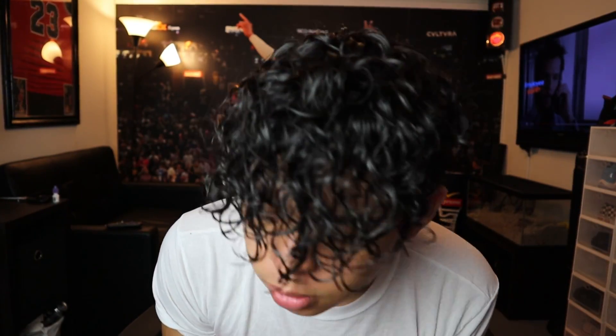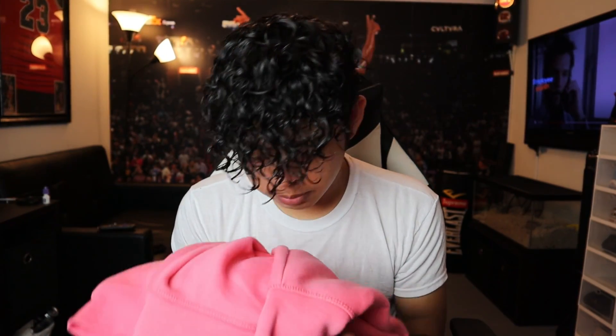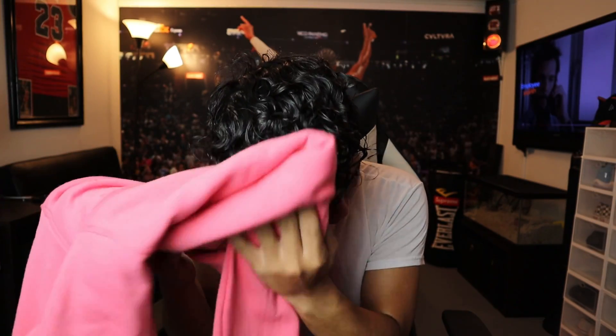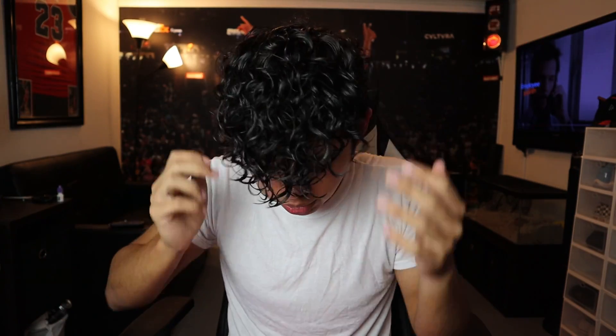So I just got out of the shower, my hair is drenched, and I already did the little dab. I got my hoodie here because I really didn't use a towel in the bathroom — I just rushed to my room and dabbed it. It's still pretty wet.